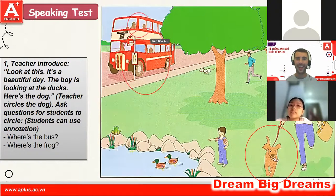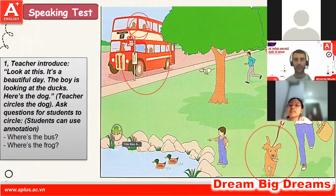Great, yes, well done. And Bowen, can you please circle the frog? Great, great stuff, very good.